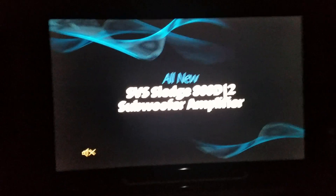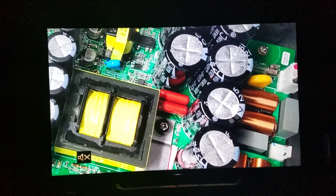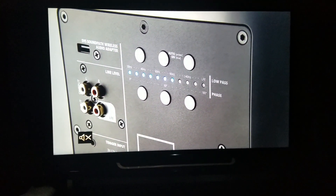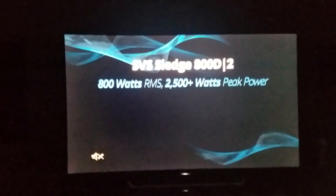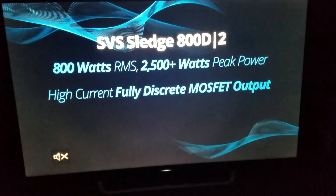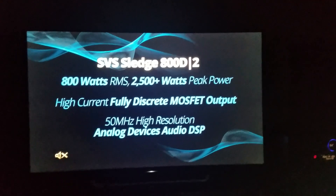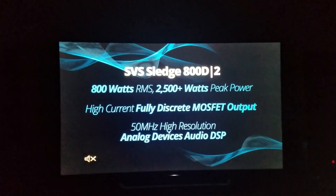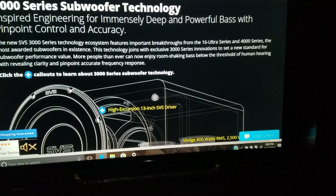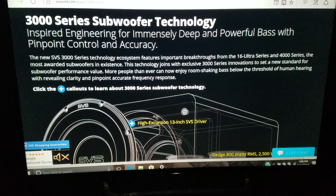This is SVS's brand new Sledge 800D2 Class D amplifier with none other than high-current, fully discrete MOSFET output. But this is one of the first Performance Series subwoofers we've ever seen at this price point to offer wireless connectivity. This sucker pushes out 800 watts RMS and 2,500 watts peak. SVS even used technology and design features from the 16 Ultra Series, the most awarded subwoofers in existence.